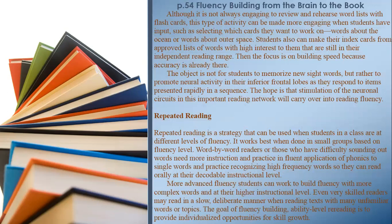Although it is not always engaging to review and rehearse word lists with flashcards, this type of activity can be made more engaging when students have input, such as selecting which cards they want to work on — words about the ocean or words about outer space. Students make their index cards from approved lists of high-interest words still within their independent reading range. The focus is on building speed because accuracy is already there. The object is to promote neural activity in the inferior frontal lobes as they respond to items presented rapidly in sequence, with the hope that stimulation of these neuronal circuits will carry over into reading fluency.